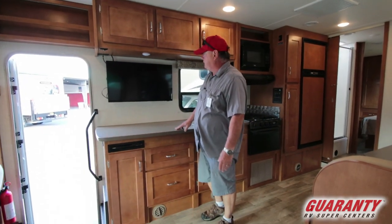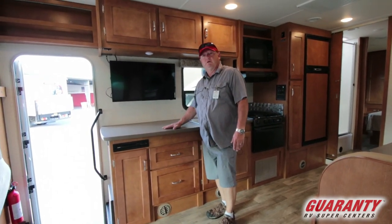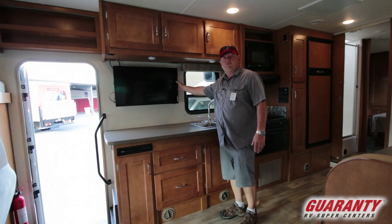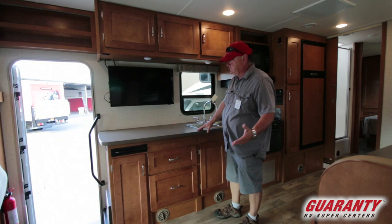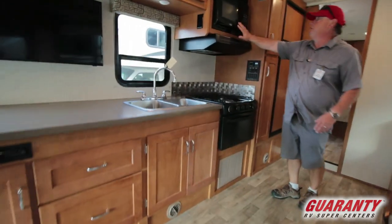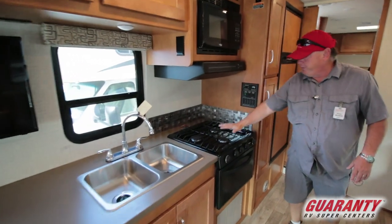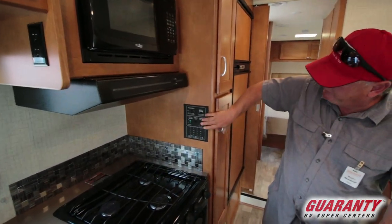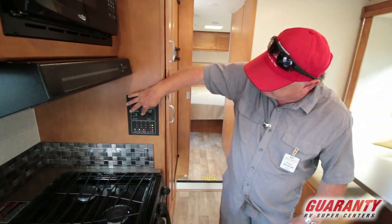I can really get my cook on here — I can make just about any meal you want in an RV and be comfortable doing it. The TV is straight across from the sofa, which is your primary sitting area when watching TV. There's a lot of storage throughout, and we've got the microwave, three-burner stove, and oven. All of our control panels are right here — easy to check our levels and everything.